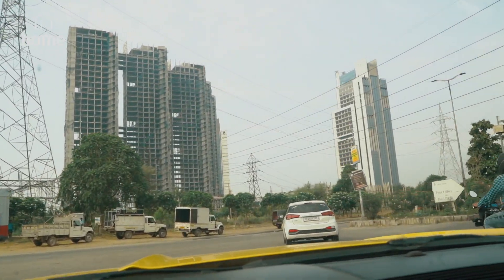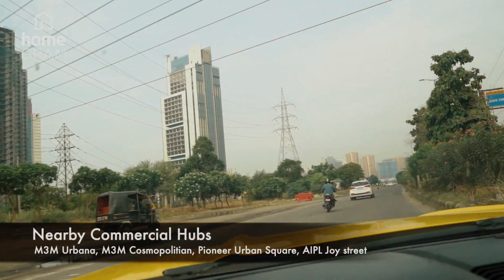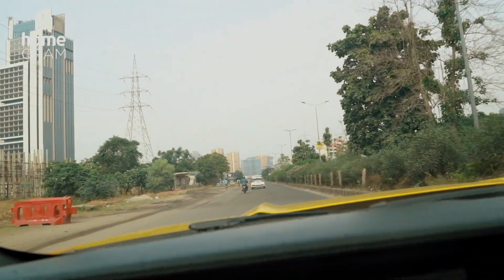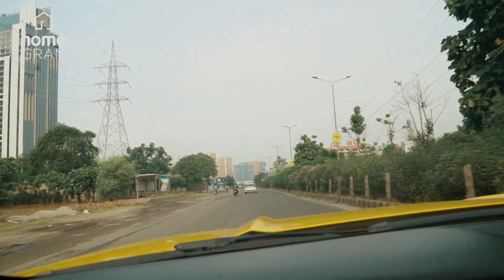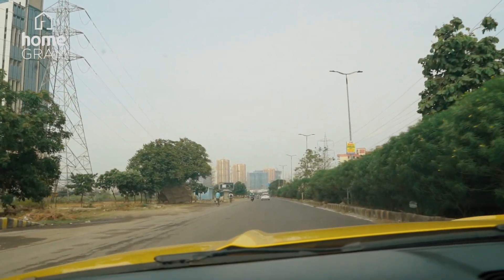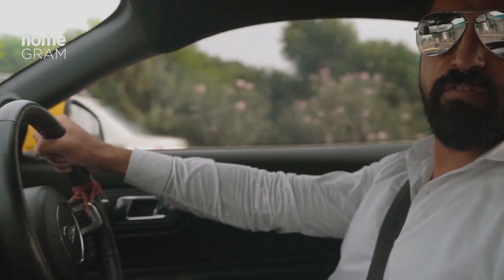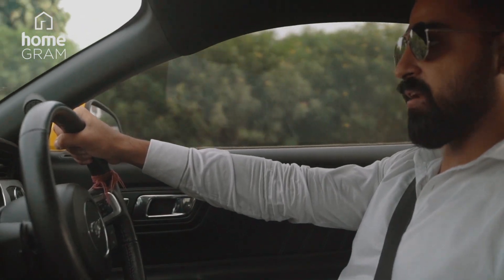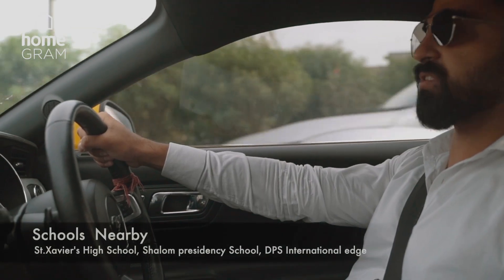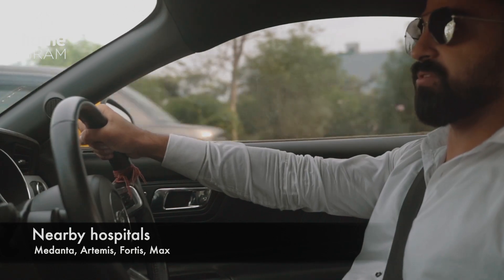We are now on Golf Course Extension Road. You can see all the premium residencies and commercial hubs coming up. This road, over the past 10 to 12 years, has seen tremendous development with major brands involved. It took just one minute to cross sector 55-56 metro station. Golf Course Extension Road is well known for the best schools, medical facilities, commercial hubs, and malls.